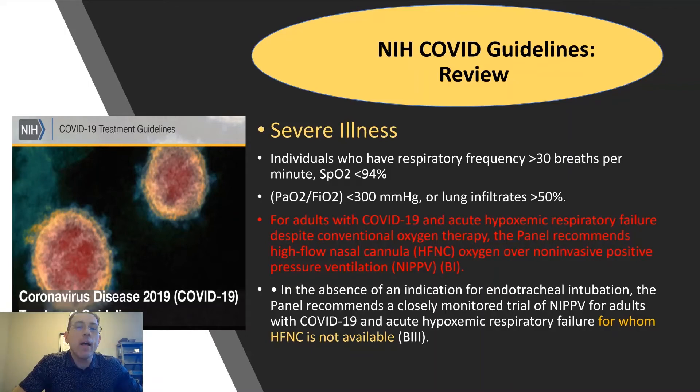Before we talk about quantification of successful high-flow nasal cannula, I want to drive home that all major societies are preferentially recommending high-flow nasal cannula. From the NIH COVID guideline reviews, highlighted in red: for adults with COVID-19 and acute respiratory hypoxic failure despite conventional oxygen therapy, the panel recommends high-flow nasal cannula oxygen over non-invasive positive pressure ventilation.